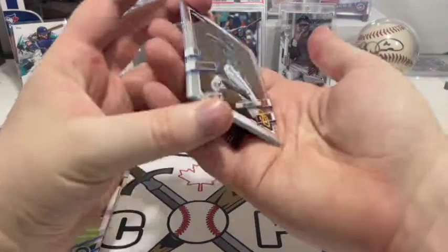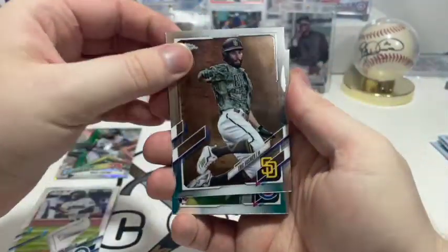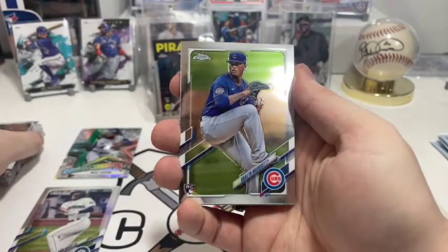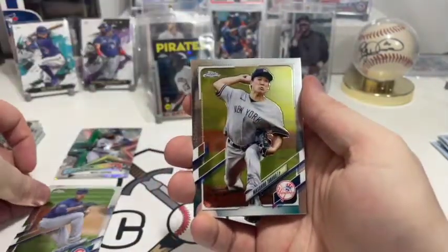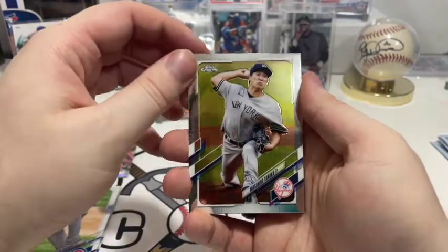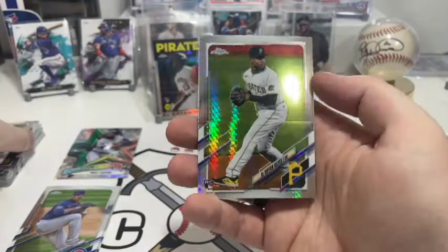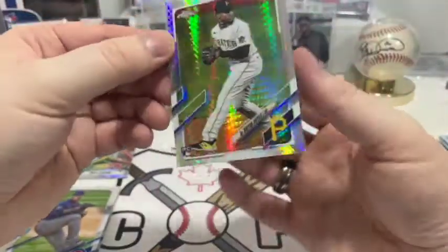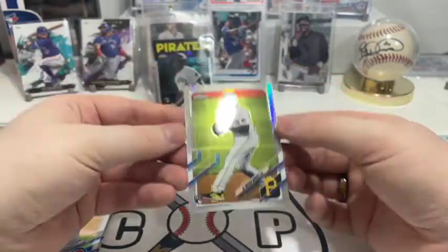Pack two of box two: first up we have Eric Hosmer for the Padres, then Braylon Marquez's rookie card with the Cubs, and Masahiro Tanaka. Oh — no way! Another Ke'Bryan Hayes with the atomic refractor style! Okay, I'm gonna grab my sleeves because I don't want anything happening to these.